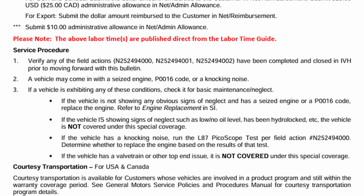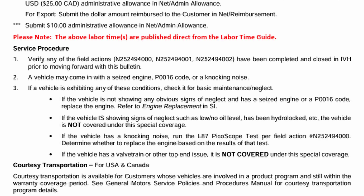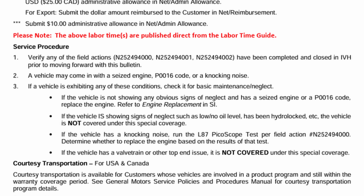If the vehicle has a valve train or other top-end issue, it is not covered under the special coverage — therefore you'll have to rely on your powertrain warranty. That's what the manufacturer communication bulletin states, and I wanted to bring it to your attention so you could be fully informed.